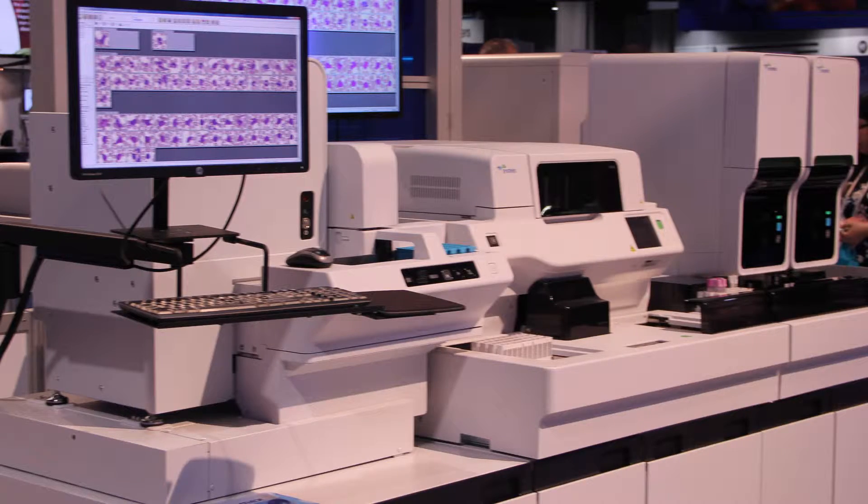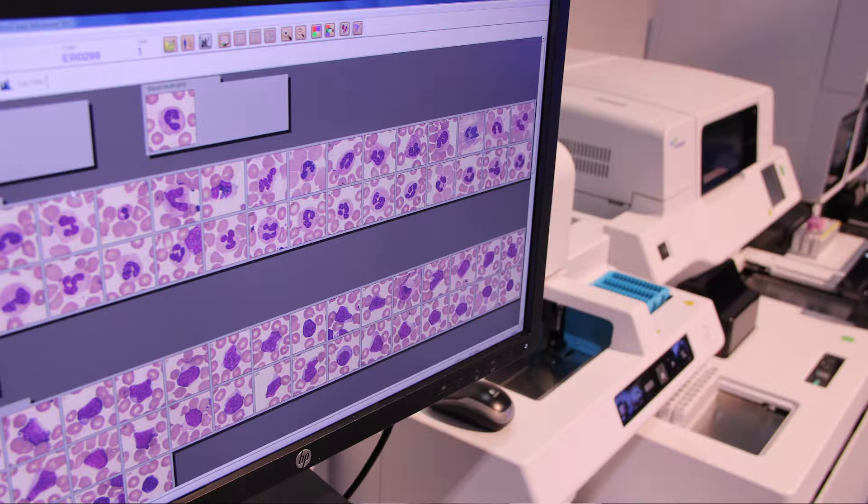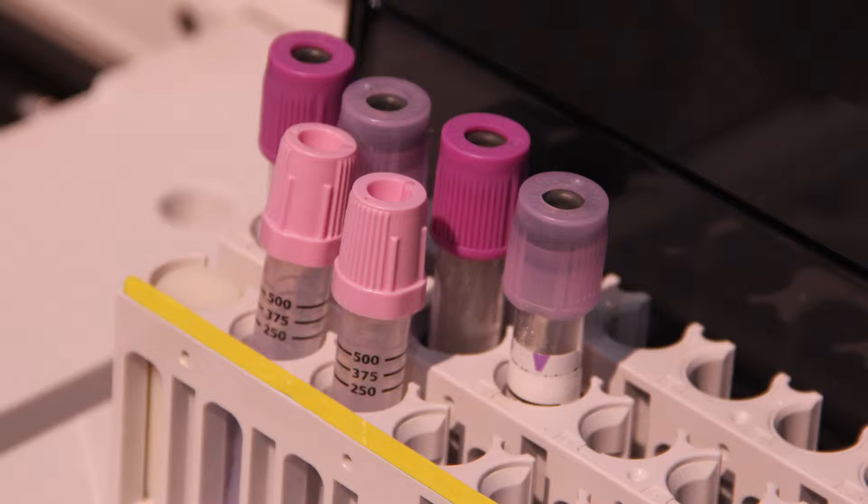Tell us about it. The XN 9000 automation line is a scalable, flexible system to meet the high-volume hematology needs. Its goal is full, continuous flow processing for CBCs and hematology samples. We can run the sample, repeat the sample if needed, make the slide, stain the slide, read the slide on the integrated cell-o-vision, archive the sample through the tube sorter, and even run hemoglobin A1C — all in the same line without any touches of that tube once it goes on the system.